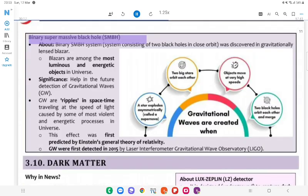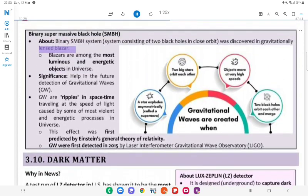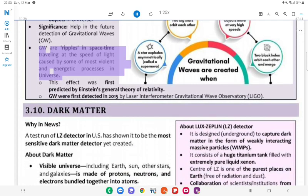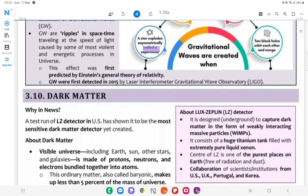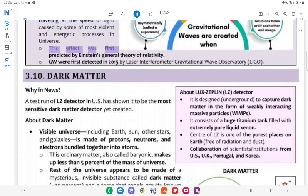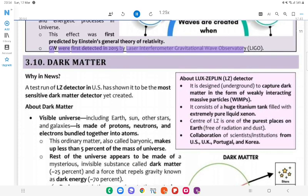Binary Supermassive Black Hole (SMBH): A system consisting of two black holes in close orbit was discovered in a gravitationally lensed blazar. Blazars are among the most luminous and energetic objects in the universe. Significance: Will help in the future detection of gravitational waves (GW). Gravitational waves are ripples in space-time traveling at the speed of light, caused by some of the most violent and energetic processes in the universe. GW were first detected in 2015 by the Laser Interferometer Gravitational-Wave Observatory (LIGO).